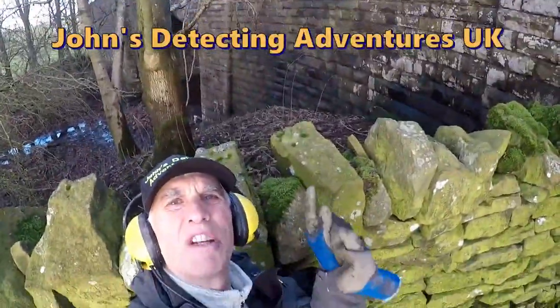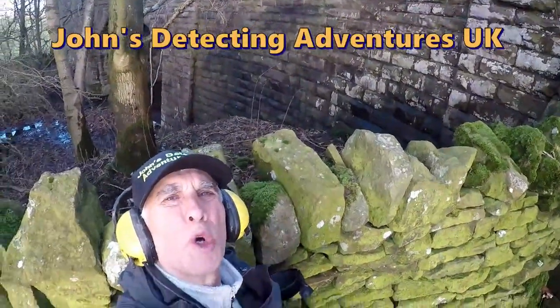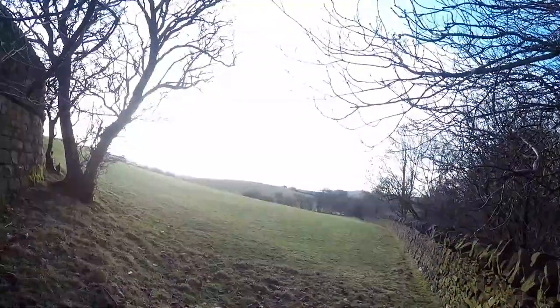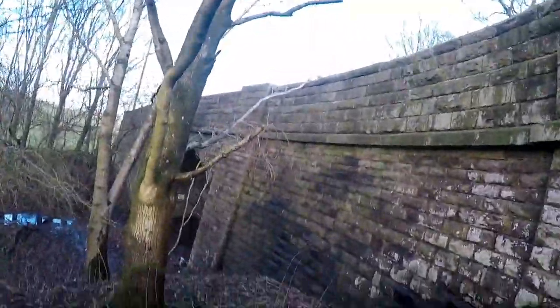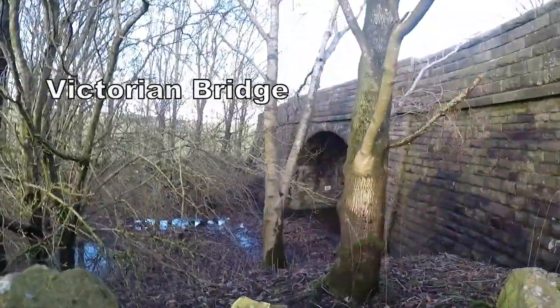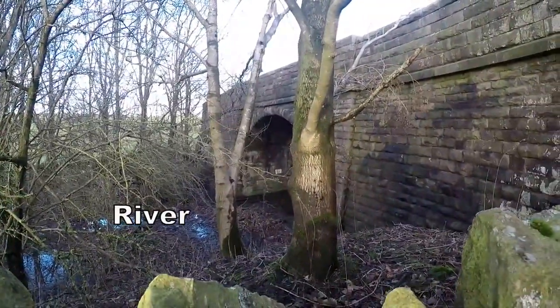Bit of a bridge there, just there. Must be Victorian or maybe older. In the corner of this field — there's the field, look. That's the wall there and it leads to, like I said, the bridge. One bridge, fair use of it. 17th century.